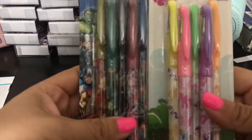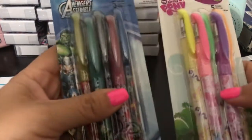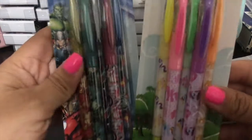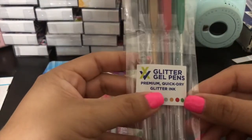I got Ruby these Avenger pens — they're gel pens. I got Lexi these My Little Pony ones, pretty cute. And Delancey wanted glitter pens so I got her these right here.